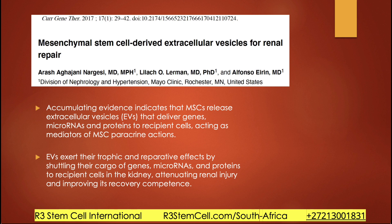This one looks at exosomes, which are called extracellular vesicles — this is out of Mayo Clinic. Accumulating evidence indicates that mesenchymal stem cells release exosomes that deliver genes, microRNAs, and proteins to recipient cells, working via cell-to-cell signaling called paracrine actions. They exert their trophic — meaning growth — and repair effects by shuttling their cargo of genes, microRNA, and proteins to recipient cells, slowing down renal injury and improving recovery. We use mesenchymal stem cells in combination with exosomes to give patients the best results.